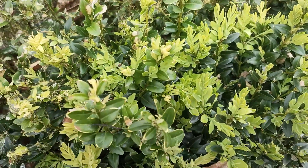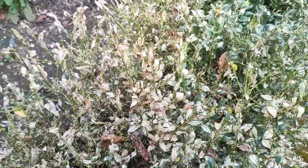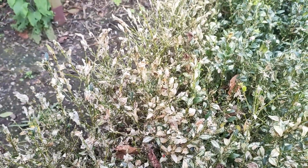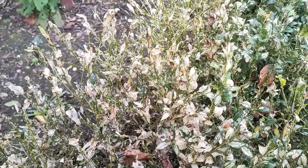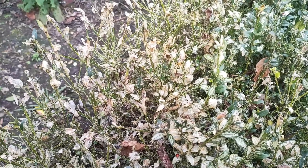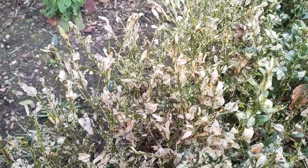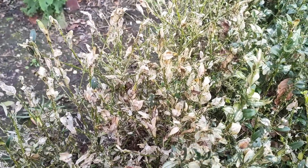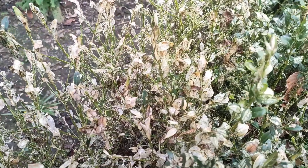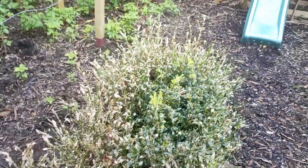Just here I want to show you what a healthy piece of box looks like, and over here you can see what damage by the caterpillar looks like. Not to be confused with rust, which is orangey, or blight, which is just big patches of hedge that have died — with blight the leaves are still intact or they fall off, whereas with caterpillar damage you can see the growth looks really lacy. It's quite devastating stuff.